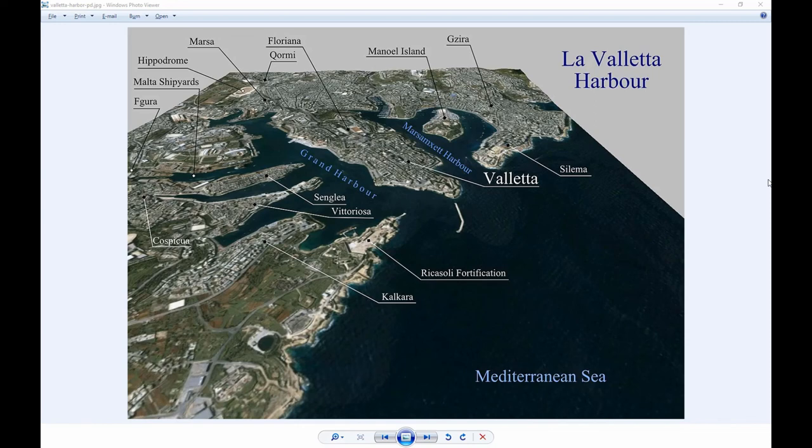Malta has been inhabited since about 5900 B.C. — settlers came from the island of Sicily, which makes sense given how close they are. Because of its central location and great ports, a succession of powers have contested and ruled the island: the Phoenicians, Carthaginians, Romans, Greeks, Arabs, Normans, Aragonese, the Knights of St. John, the French, and the British, among others. Most of these foreign influences left some of their culture behind and made Malta what it is today.